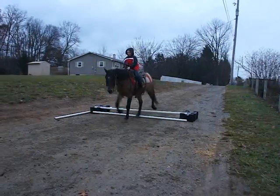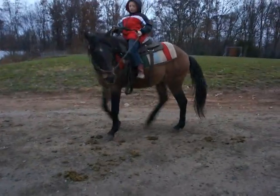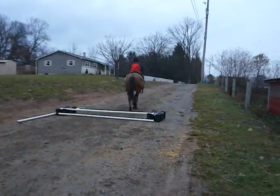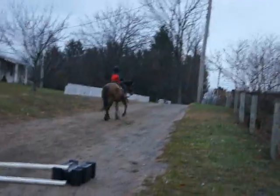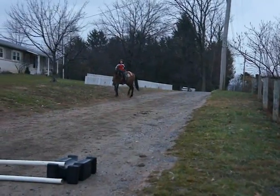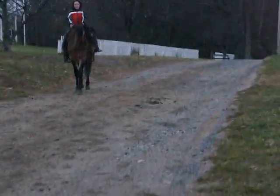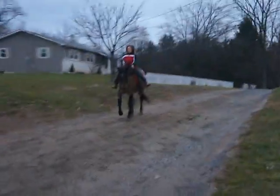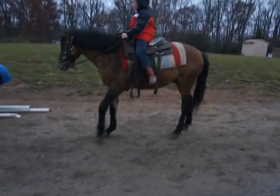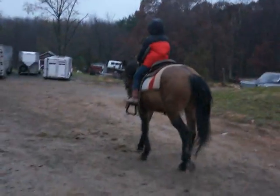Buckskin pony with a star. It is a gelding. Dunstripe. About 14... 14.1 hands maybe? He's 14-14.1. She's small, so when I see her up there I can't gauge how tall he is. Tell him up next to him — about 14-14.1. I like the dunstripe on him. It's a different one.